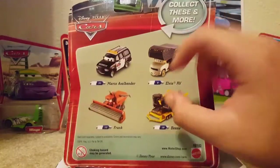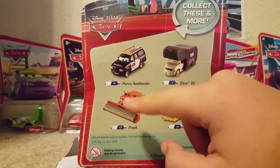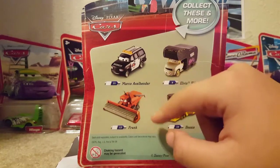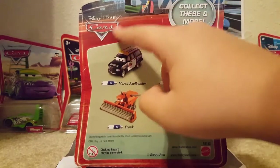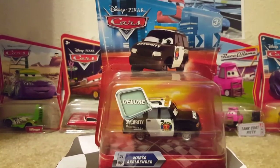On the back of the package you can see Marco himself along with Elvis, RV Bestie, and Frank. I do have Bestie, Frank, and LSRV so I don't need to get those. In the top corner it says 'Collect These and More' and there's the Disney Picture Cars logo. Alright, I've done all the talking with the package, so let's get Marco Axelbender out of it.